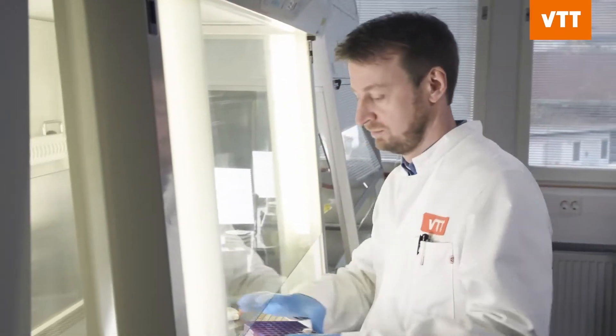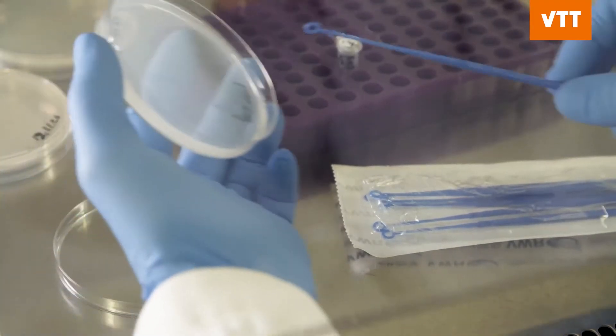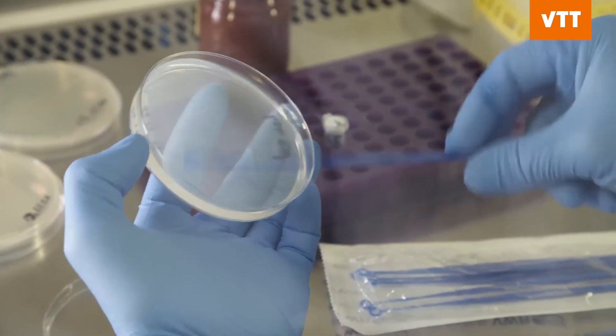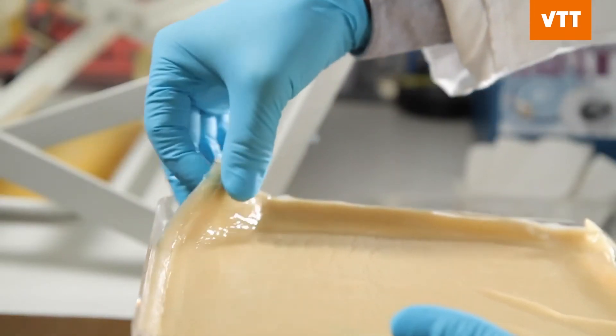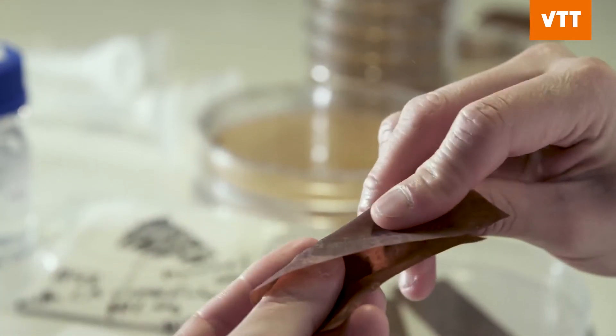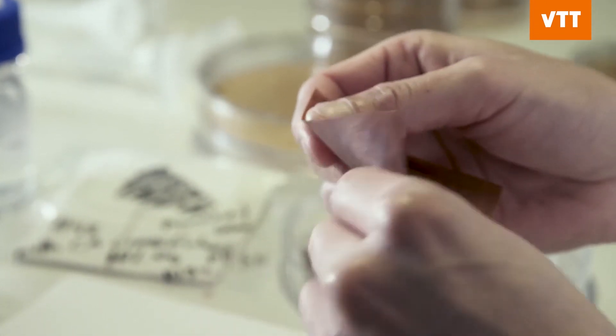Synthetic biology allows scientists to design materials from the cellular level, enabling them to achieve a variety of desired properties. We can start to bioengineer mycelium and play with the strength, tear resistance, and abrasion resistance, and try to bring in new functionality into the material by bioengineering methods.